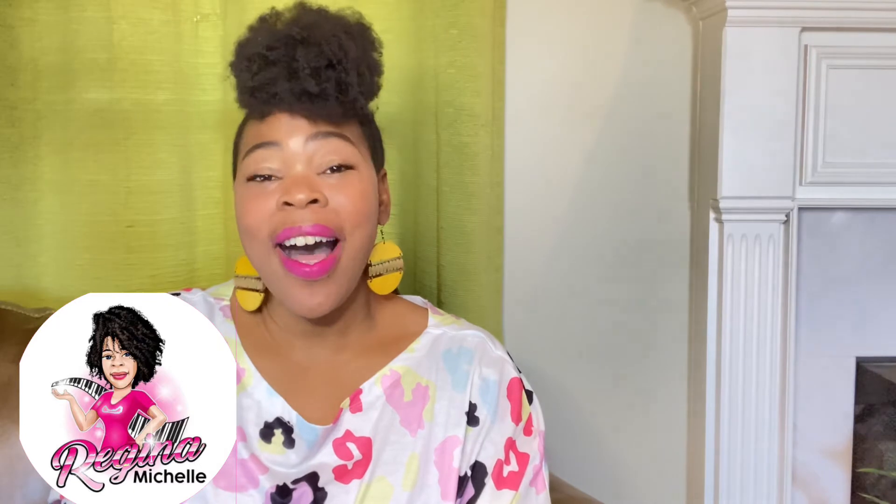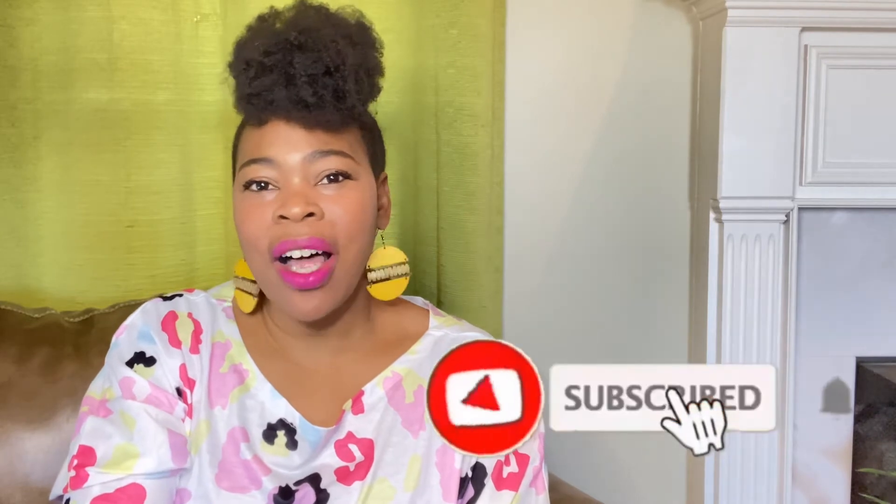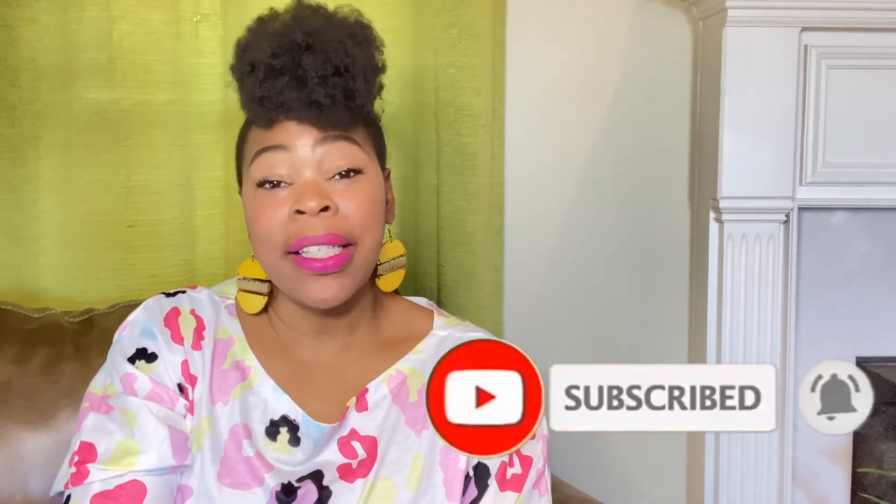What's up YouTube? It's your girl Regina Michelle. Welcome to my channel. On this channel I like to talk about my journey as a part-time reseller. I also like to do vlogs on what's going on in my life, but today we're going to be talking about these eBay sales for February. I only had about 10 sales, but that's okay because 10 sales is better than no sales. These sales are just to give you an idea of how and what you can sell on eBay, Facebook Marketplace, or Mercari.